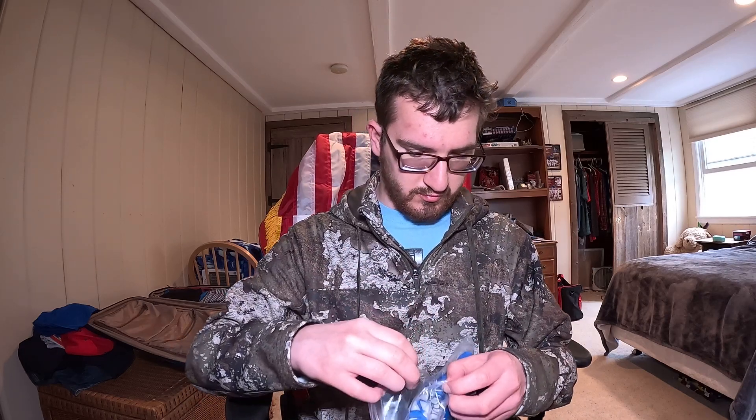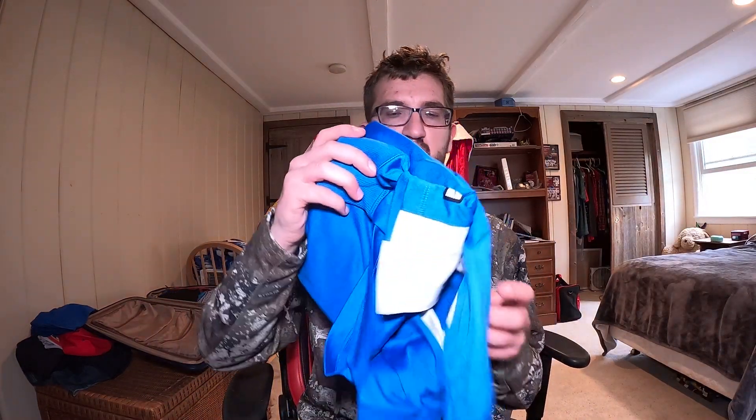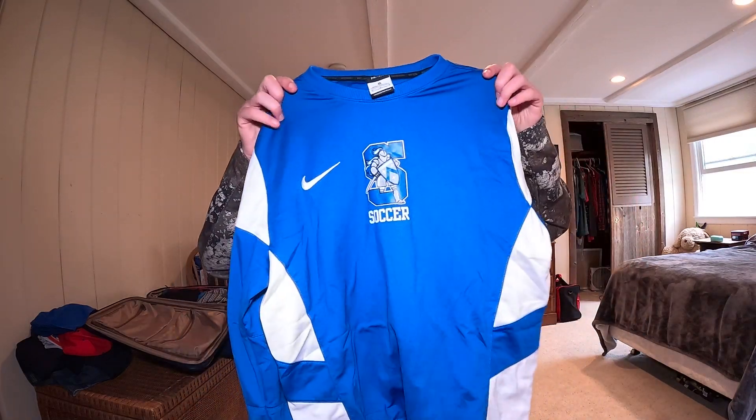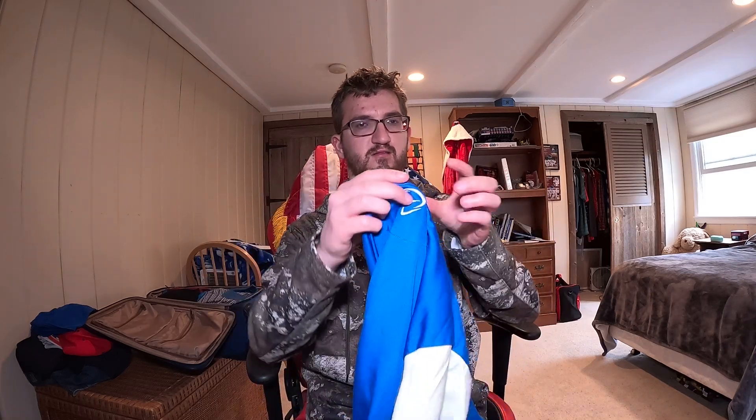They got it nicely packaged for me. Oh, it smells good, smells fresh. Look at this guys — it has this logo in front of it, which I don't mind, it's not that bad. It's a medium.